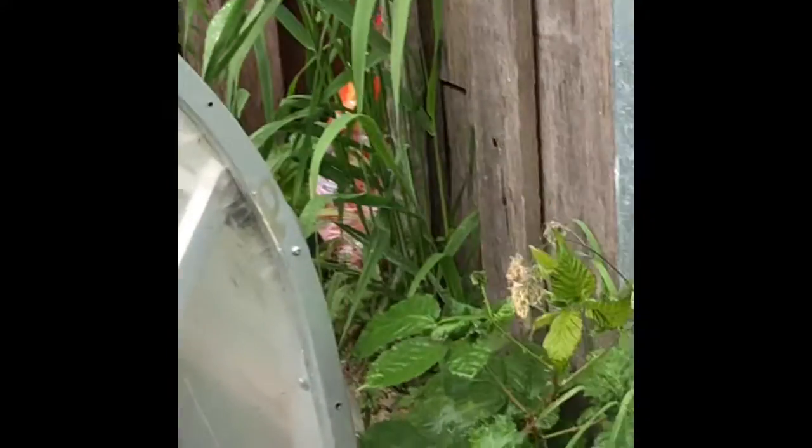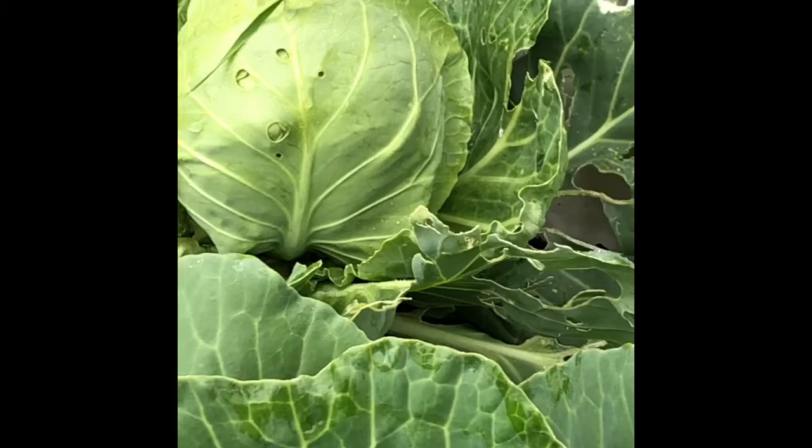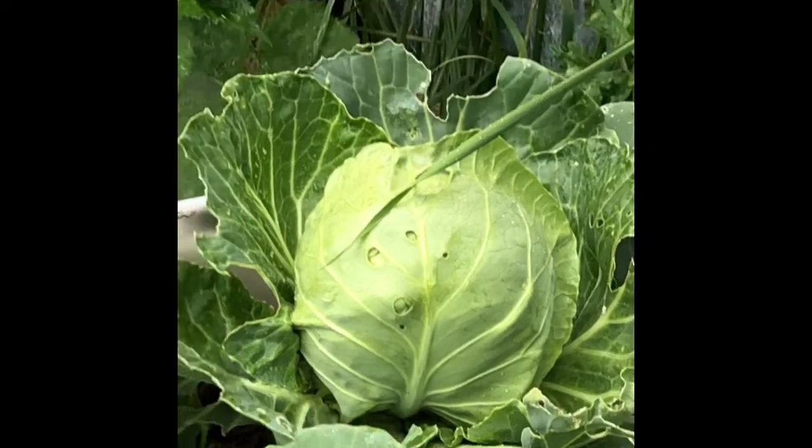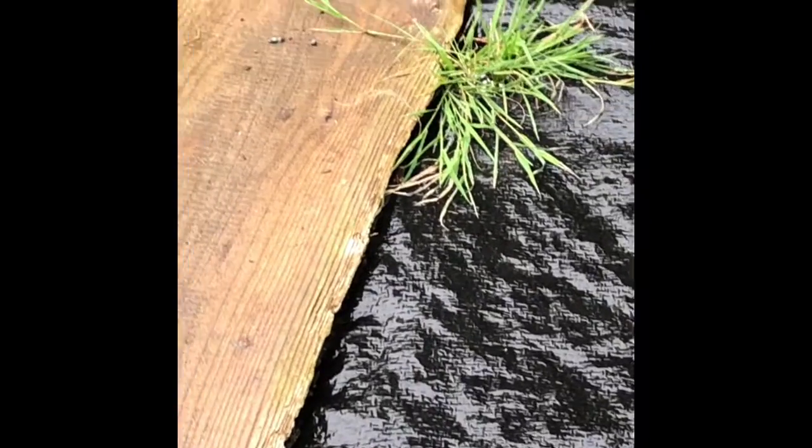Here we have the green cabbage — they're starting to come along nicely. We laid plastic down and I put Himalayan salt on top of the plastic. It seems to take the slugs out.